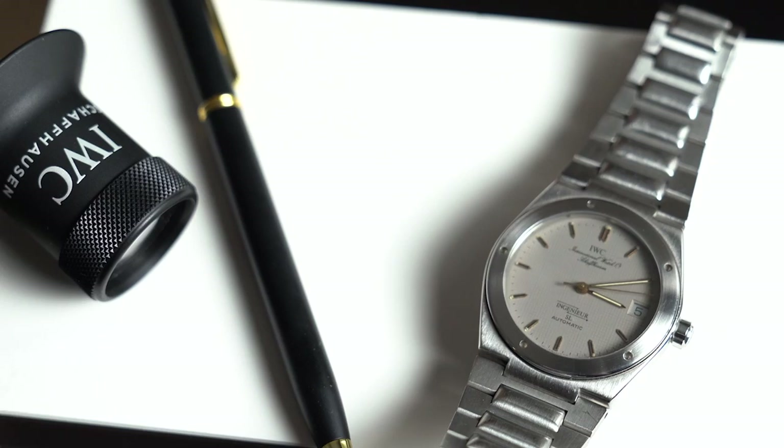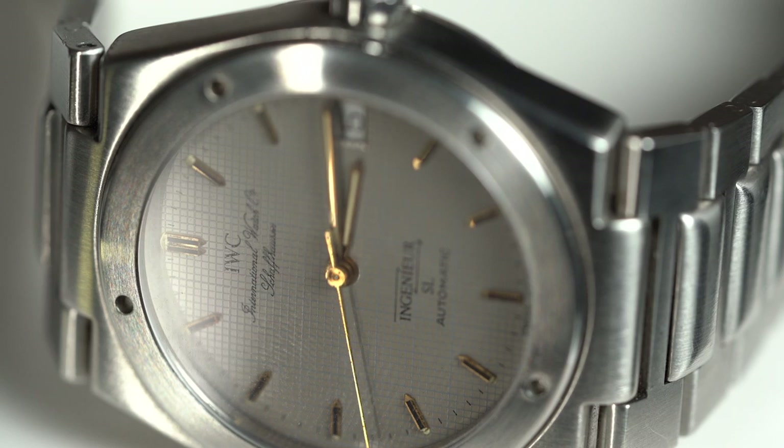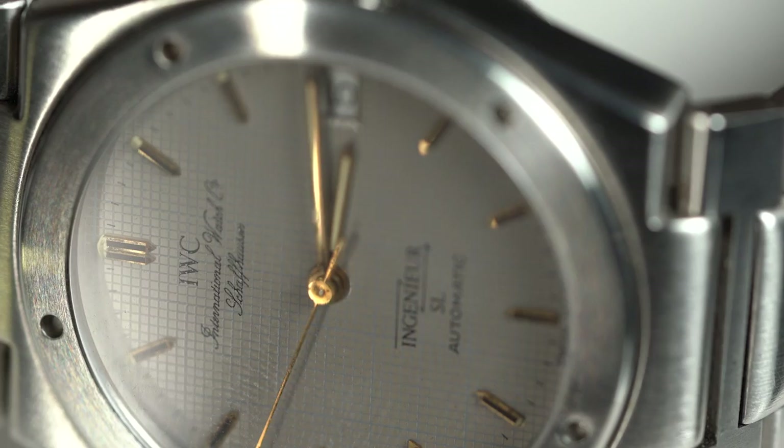These are slightly smaller mid-sized, 34 millimeters — but they wear actually really well on the wrist, it doesn't feel like a 34. This one even has a graph paper kind of dial inspired by the Engineers, where they learned their name from.